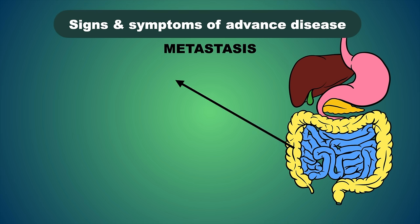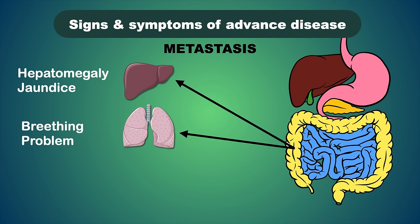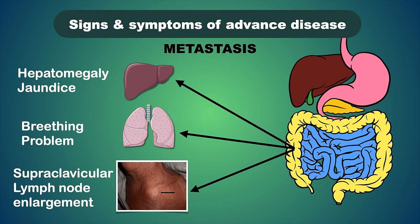In advanced disease, when the cancer metastasizes to distant organs, it can spread to the liver via the portal vein, causing liver enlargement or hepatomegaly and jaundice-like symptoms. It can spread to the lung and cause breathing problems. It can also spread through lymph nodes, causing lymphadenopathy or supraclavicular lymph node enlargement.